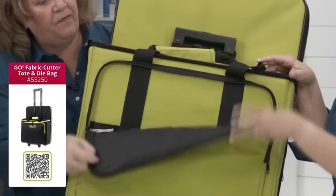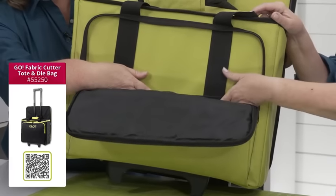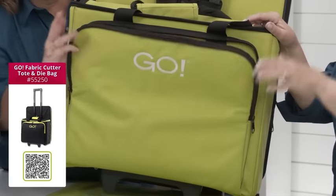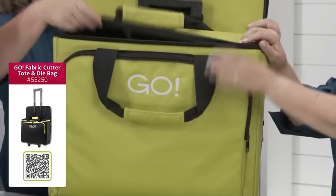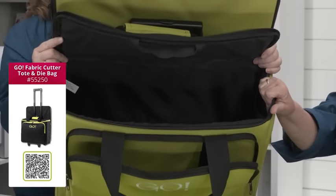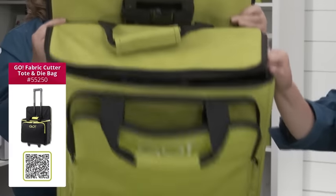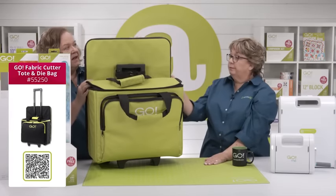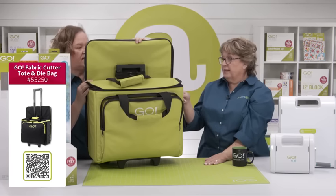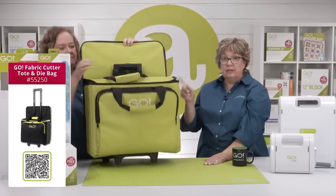We've got a great front pocket and an extra pocket — this is great for your smaller dies, your rulers, pins, everything. This is where I put my Go fabric cutter, but I'm actually taking the Go Me and a cube, and it will fit in there. And then this back pocket is great for our cutting mat — our smaller one — or our strip dies. Make sure you throw in your cutting mats in the back.